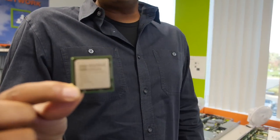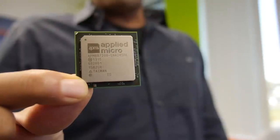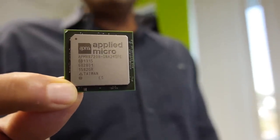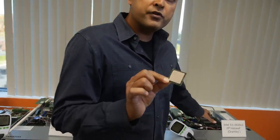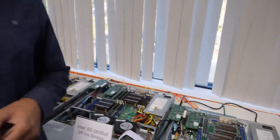This is XGene 1 — our first-generation octa-core 2.4 GHz ARM processor and SoC. This is the first 64-bit server chip shipped, and it is shipping right now. Effectively what we've done is incorporated the storage interface, the networking interface, the memory interface, and a bunch of accelerators all into one chip — all integrated into this one piece of silicon.